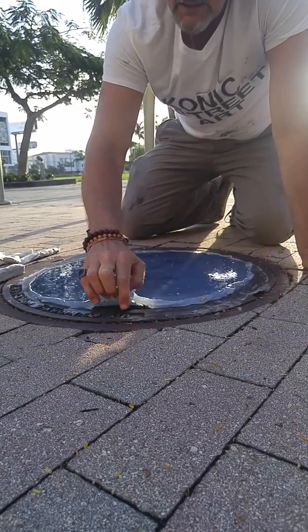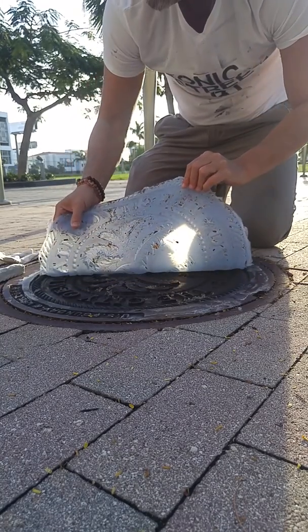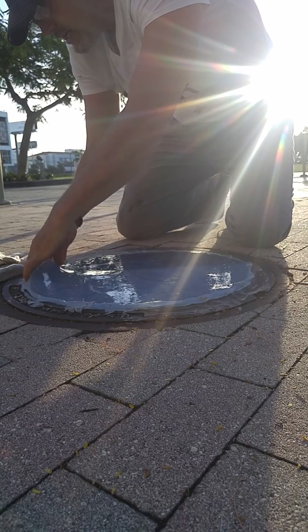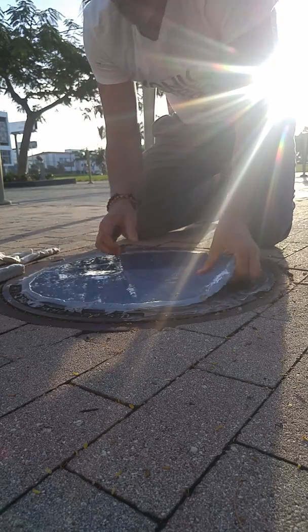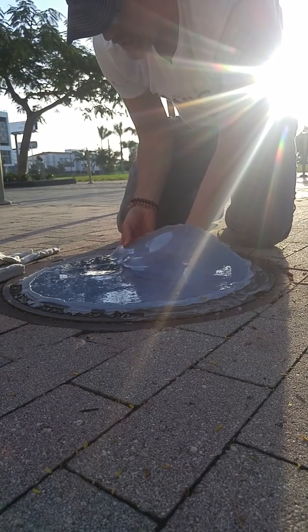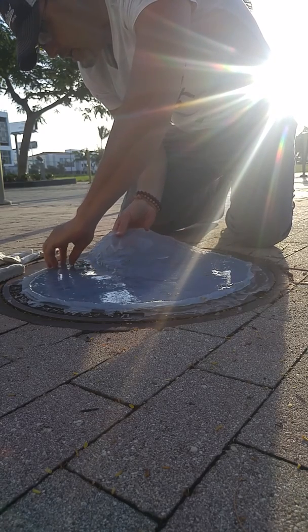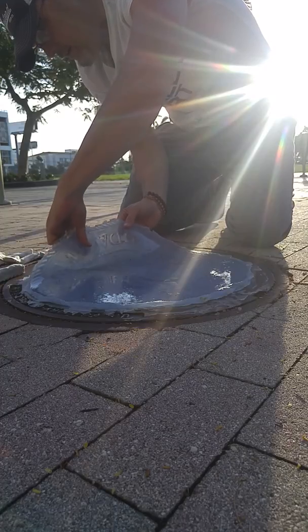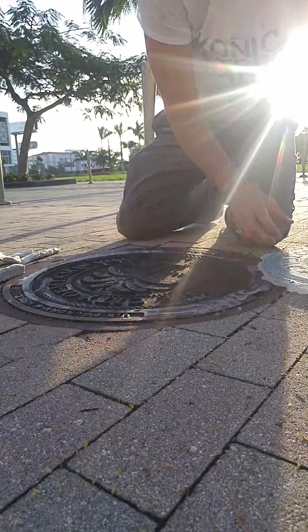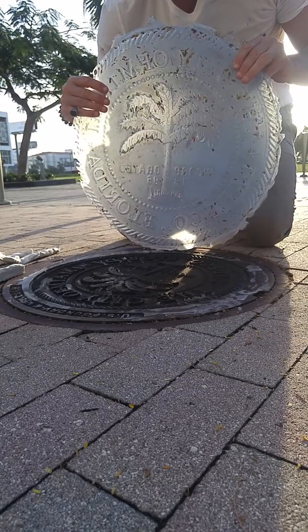Alright, here we go. There we go, people. It's what you call Iconic Street Art. I'm gonna make some awesome stuff out of this.